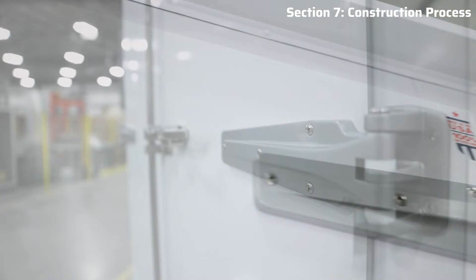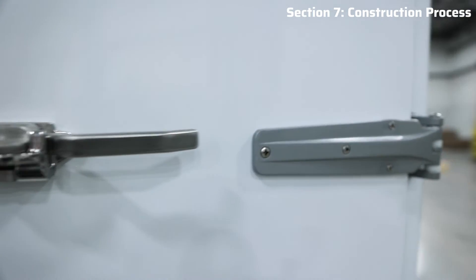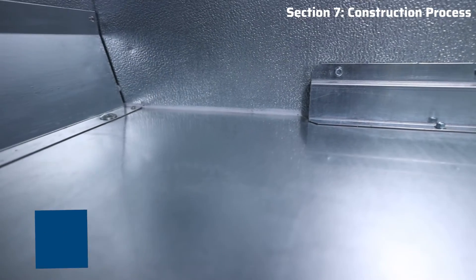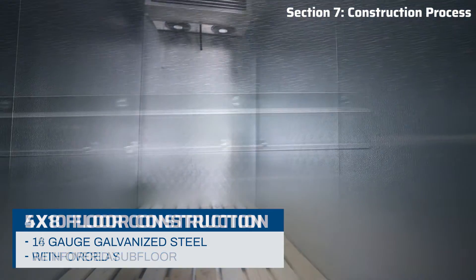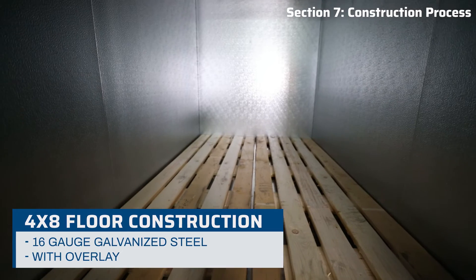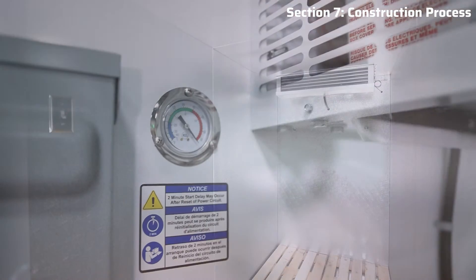Three heavy-duty hinges per door are designed to withstand years of use, extending the lifespan of your door and the entire unit itself. The inside features a 14-gauge galvanized steel reinforced floor on the 5x10, and a 16-gauge galvanized steel floor with an overlay on the 4x8. Additionally, both are equipped with LED lighting and thermometers.